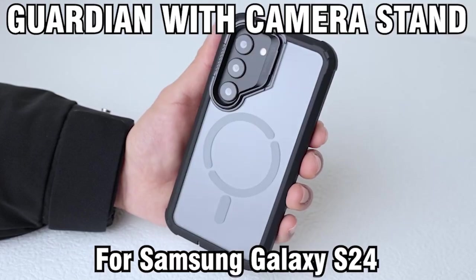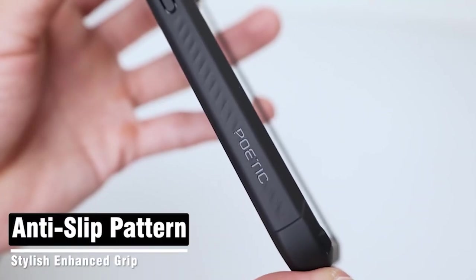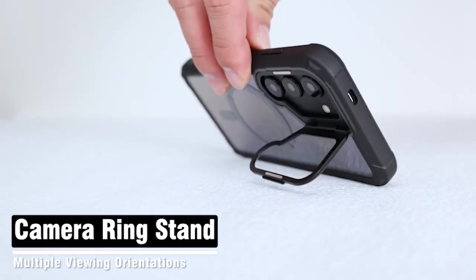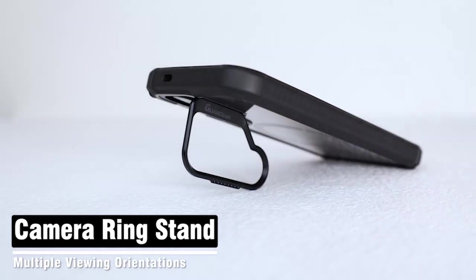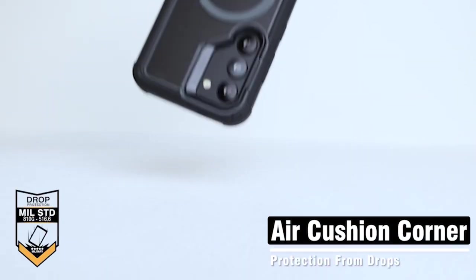The case's compatibility with fingerprint ID is a standout feature. With this case, you can appreciate consistent access to your device's fingerprint recognition system with no trade-offs. As a result, you will be able to keep your device safe while also taking advantage of the case's additional features and protection.